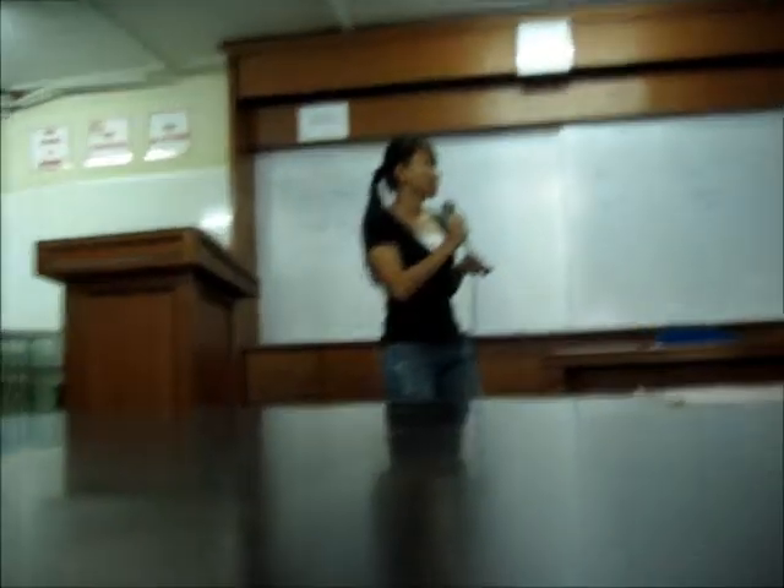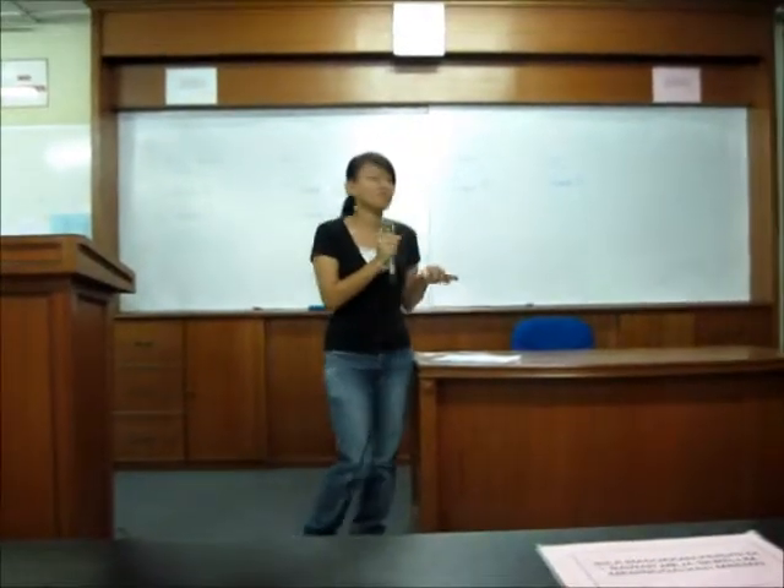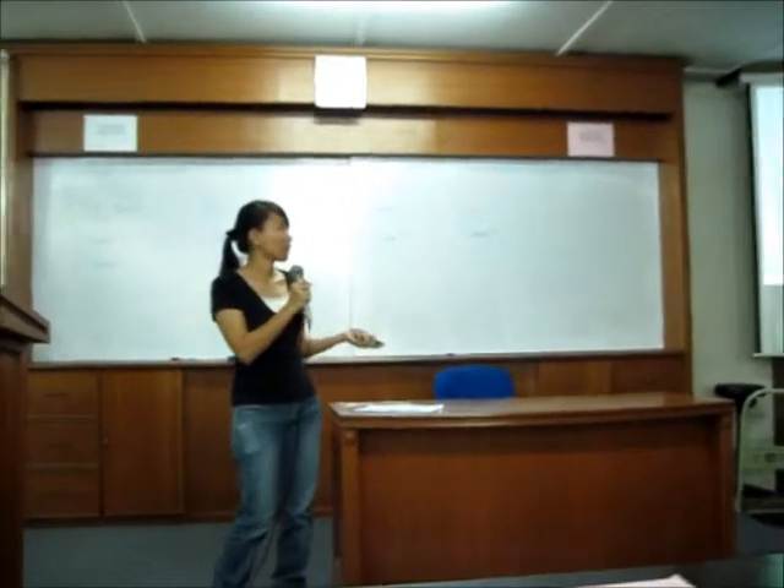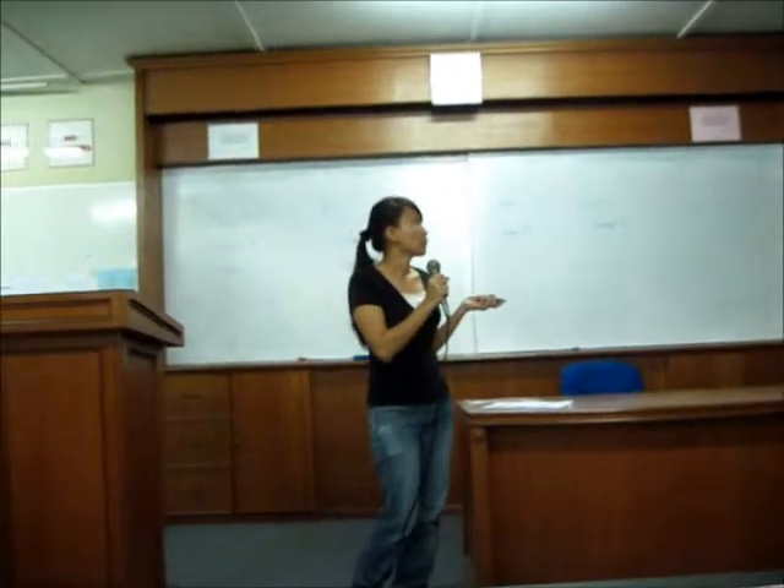Today I am going to present about a new term: management of Oko. So we will go straight to the point. For the introduction, Oko...